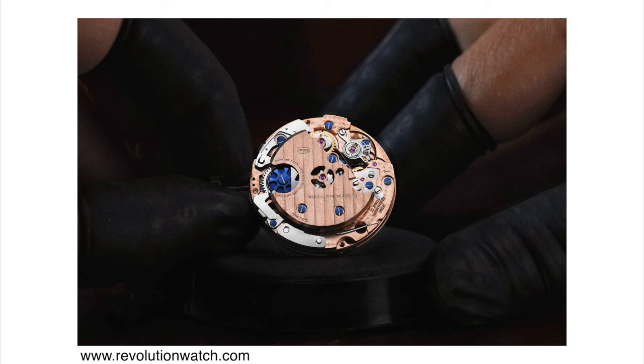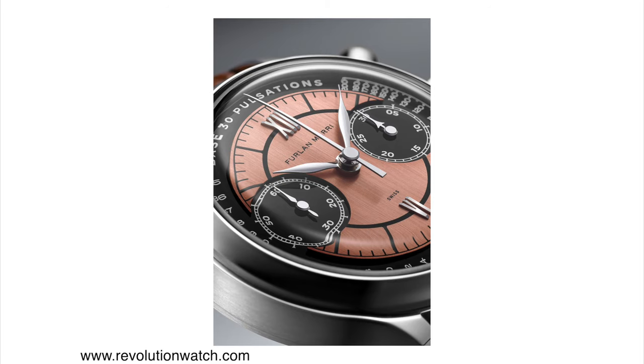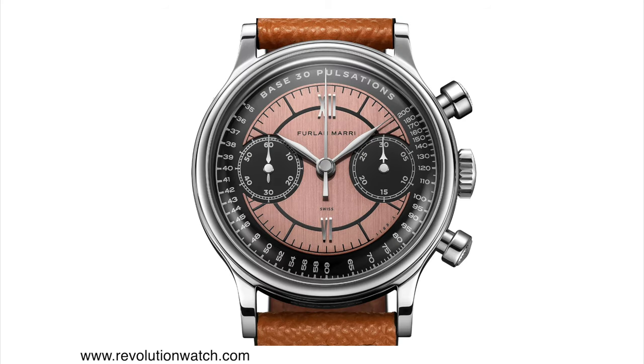The Sellita Caliber AMT5100 is a flyback chronograph movement with 58 hours of power reserve and a beat rate of 28,800 vibrations per hour. The company did some decorating on the movement and it looks even better than the original, with a display caseback to admire it. Pricing is 2,750 Swiss francs per watch, or 8,250 euros for all three as a set. I think it's expensive but reasonable for these specs and this look.